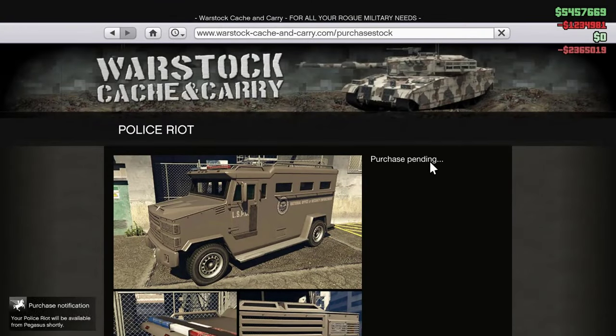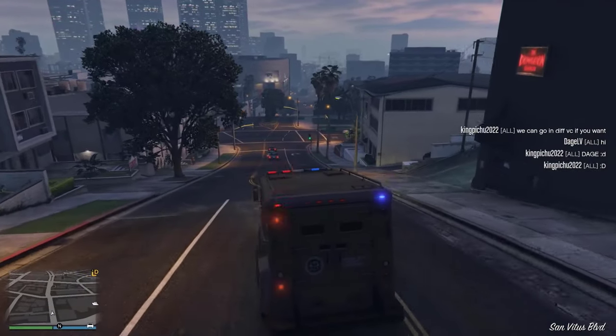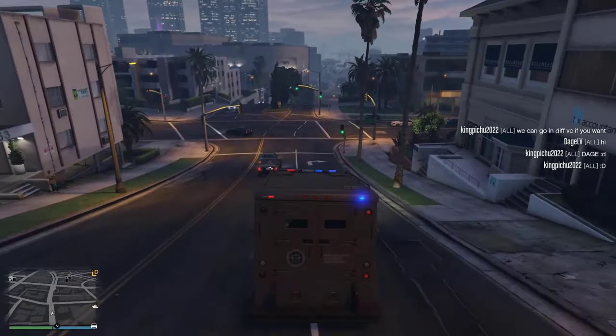First of all, it's a Pegasus vehicle. For Christ's sake, I thought these went extinct. Which means travelling halfway across the map just to collect the damn thing.